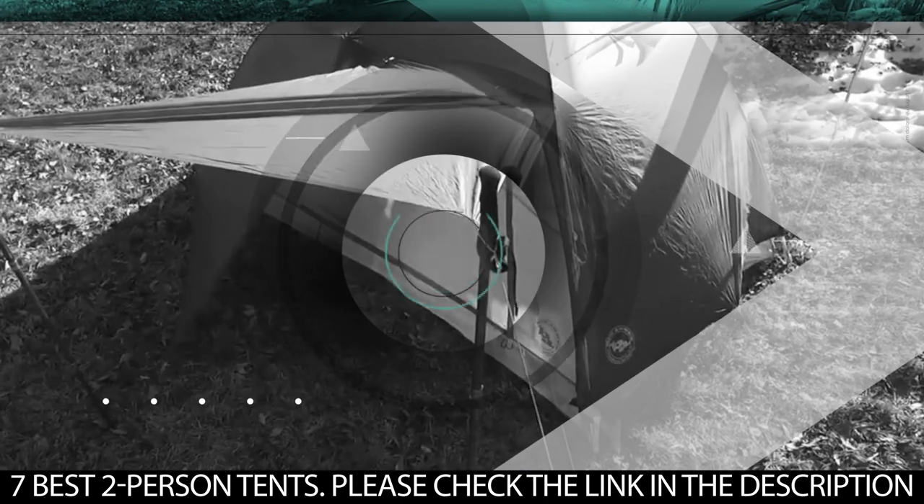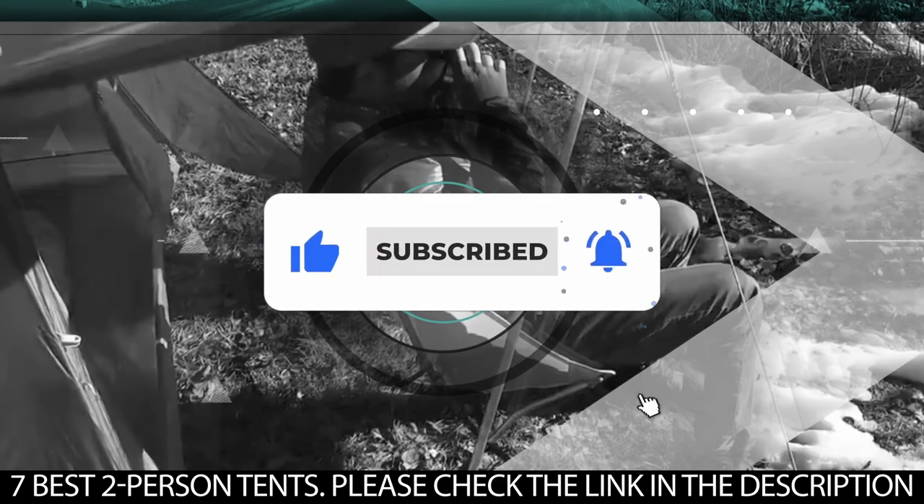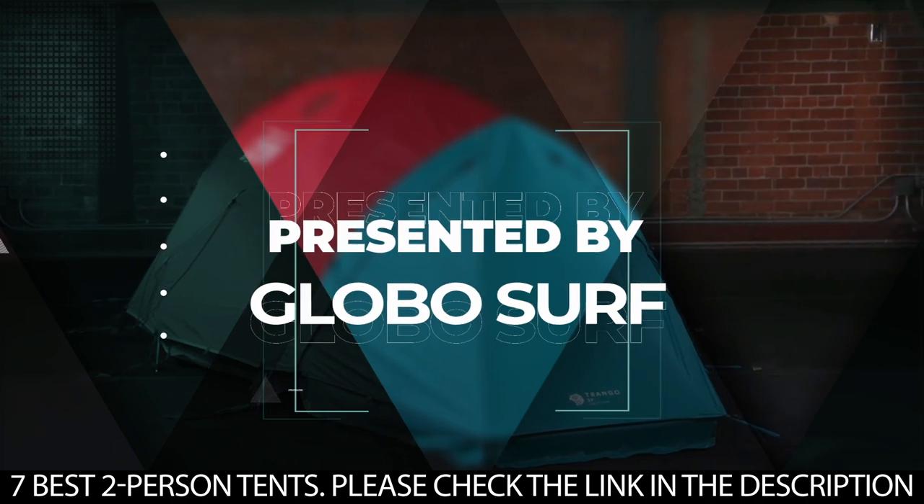But before we get started, be sure to hit that like button, subscribe to our channel, and hit the notification bell so you never miss any of our upcoming content. This video is presented to you by Globosurf.